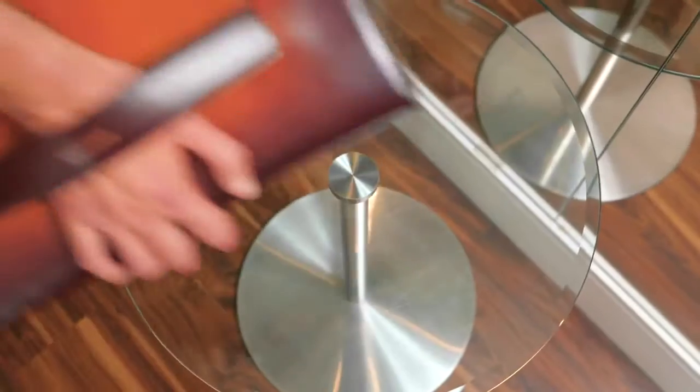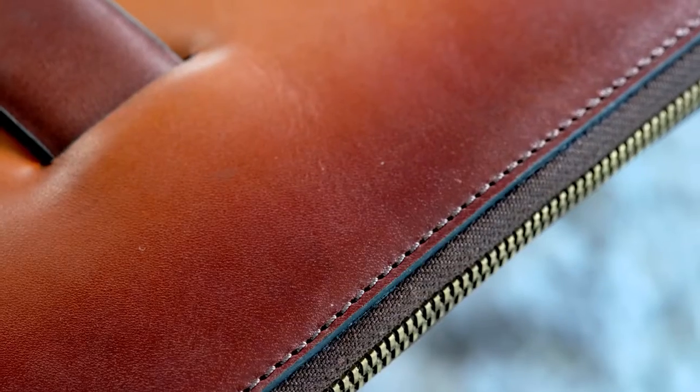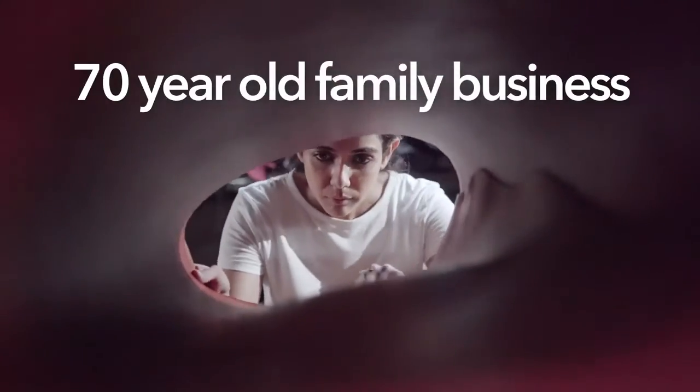The Silviano Sleeve is beautifully handcrafted, highly functional, and designed to last you a lifetime. As a third-generation family business, we have over 70 years of experience manufacturing luxury leather.